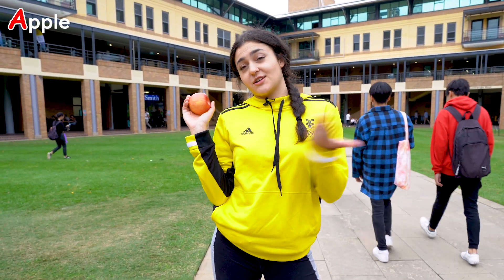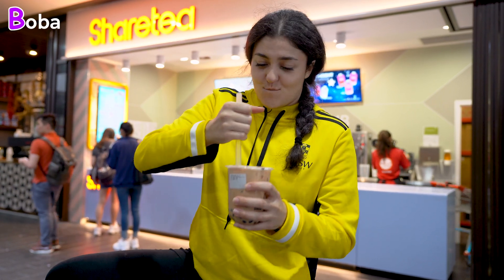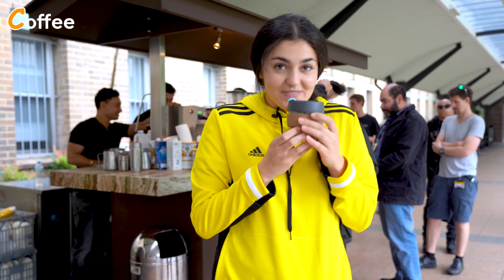A is for apple, which I've actually never bought on campus. B is for boba. C is for coffee — I mean, I don't drink it, I don't know how to use these little mechanisms, but delicious!